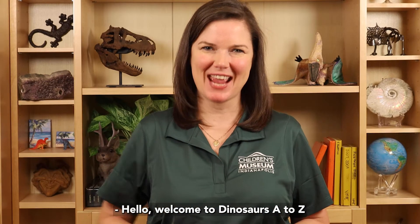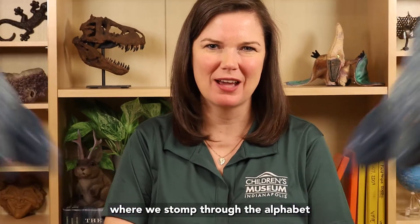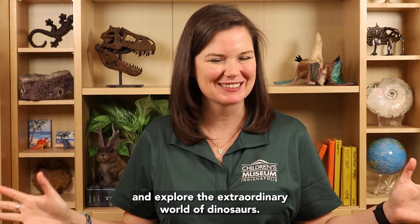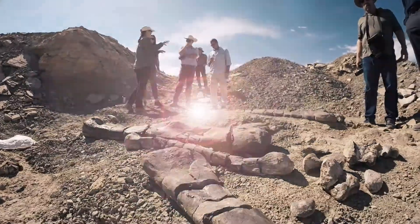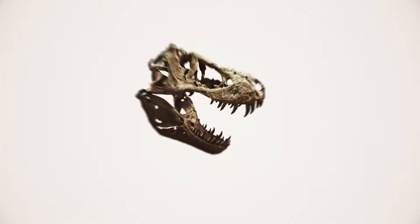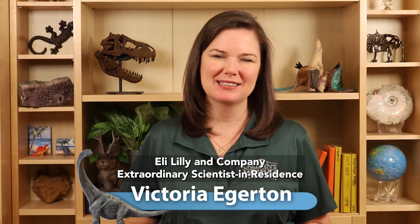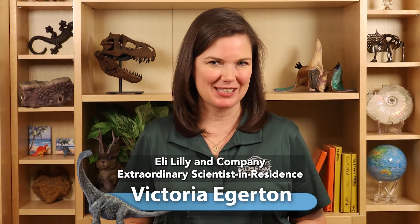Hello! Welcome to Dinosaurs A to Z, where we stomp through the alphabet and explore the extraordinary world of dinosaurs. I'm Dr. Victoria Edgerton, Eli Lilly and Company extraordinary scientist-in-residence at the Children's Museum of Indianapolis, and I'm your guide for Dinosaurs A to Z.